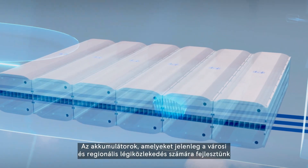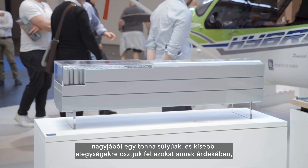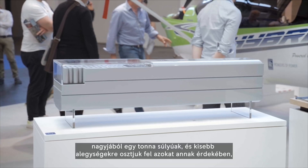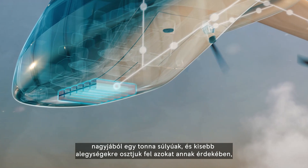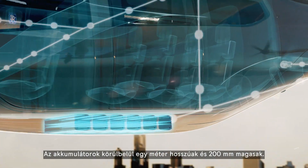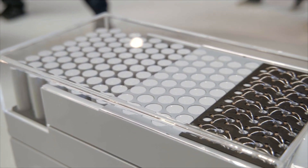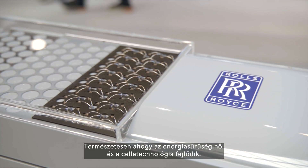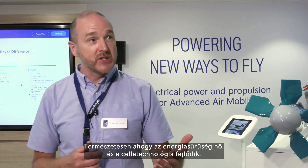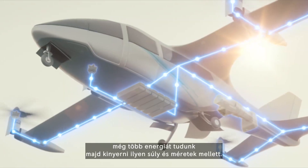The batteries we've developed today for both a commuter and an urban air mobility are roughly a tonne in weight, and we divide them up into units such that you're not reliant on one battery and they're always available for your mission. They're around a metre long and about 200 millimetres square. As energy density improves in cell technology, you'll get even more energy out of those weights and volumes.